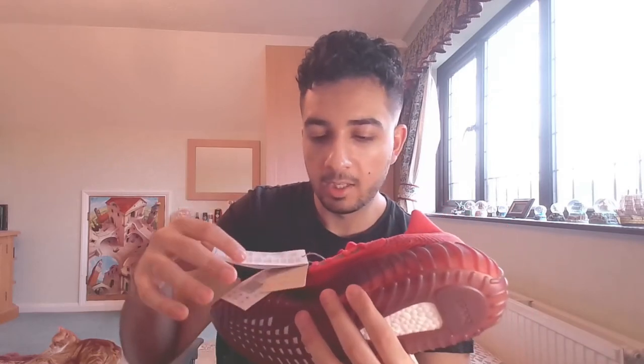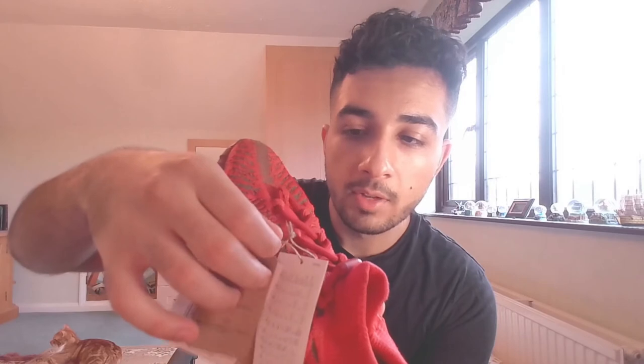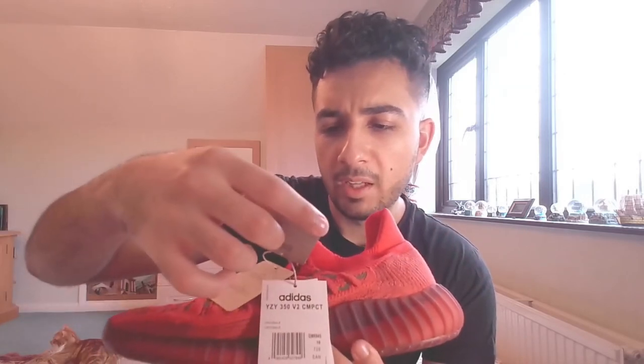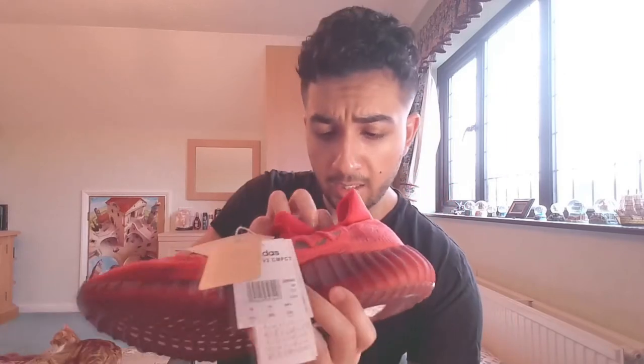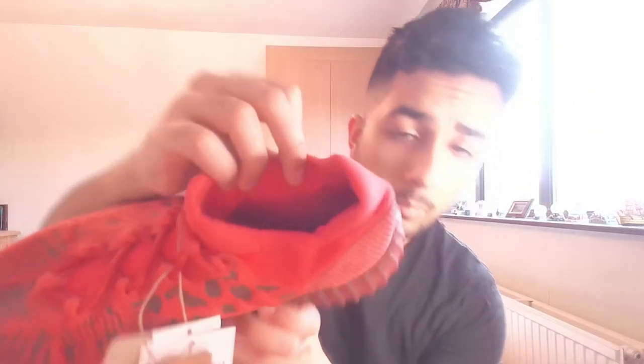I'm torn on whether to keep these at £200 — hard to justify for a 350. One way to authenticate these Yeezys is the rope — they use a rope instead of plastic to hold the tags together. You've got the 350 V2 Compact tag and a sustainability tag noting it's made with completely recycled materials. The inside doesn't have the usual globe recycling logo, but rest assured they are made from recycled materials.